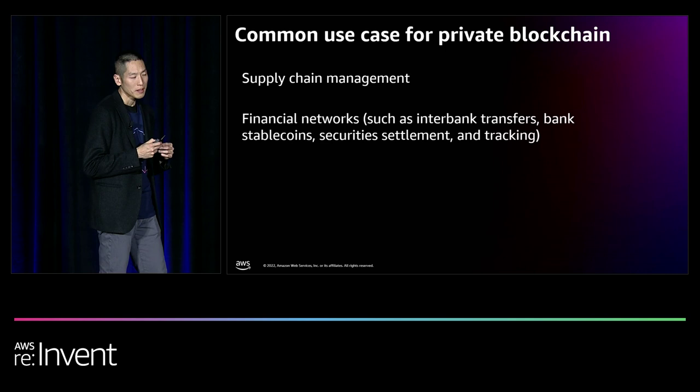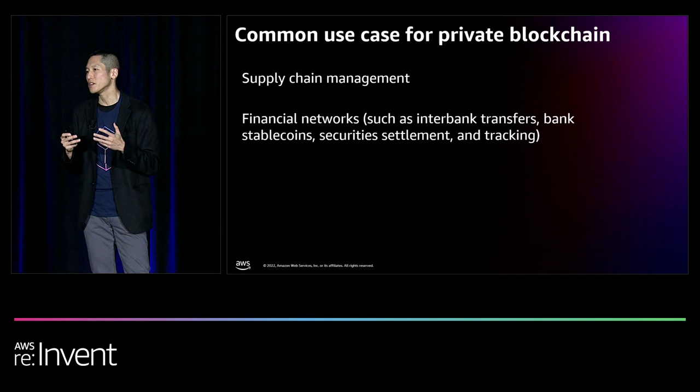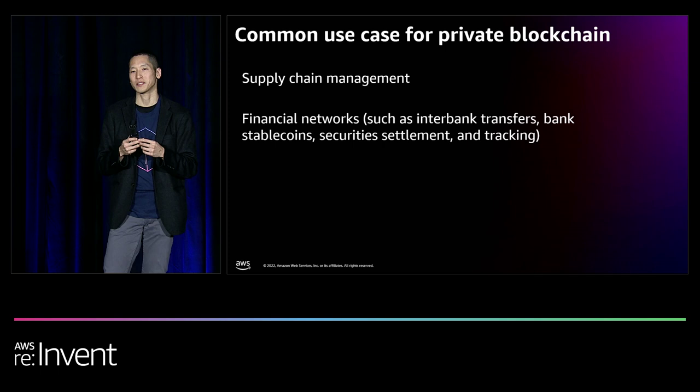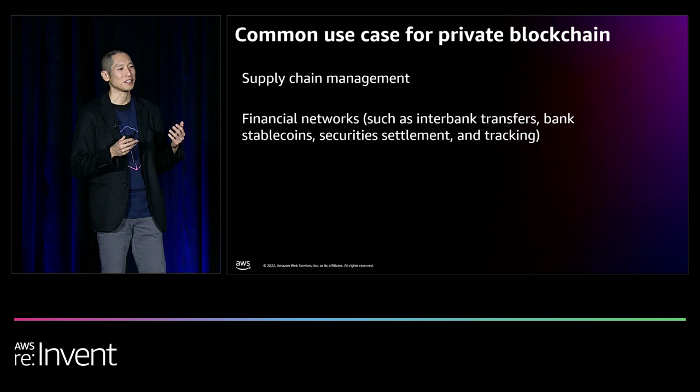The financial industry also found private blockchain a very interesting technology. In certain areas, the financial industry is very efficient in settling securities — equities being a good example. But in other areas, such as the alternative asset classes like bonds and the private equity market, having siloed databases and manual processes is almost still the norm.